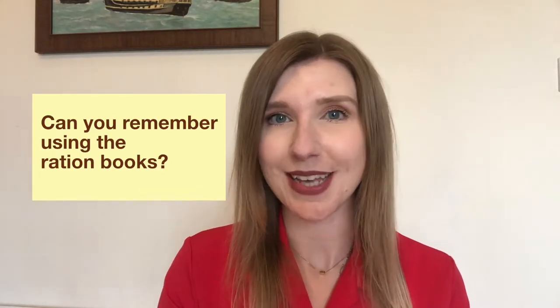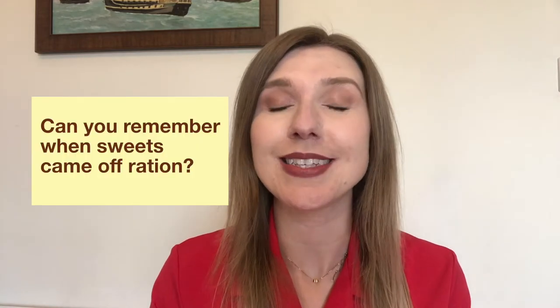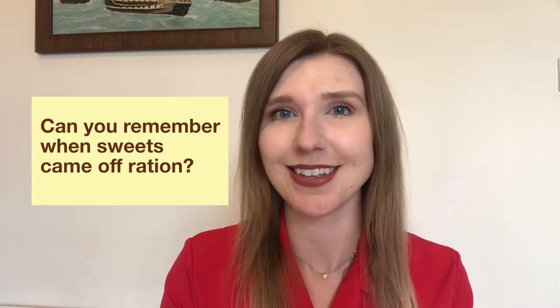Can you remember using the ration books? And can you remember when sweets came off ration and how exciting that was?